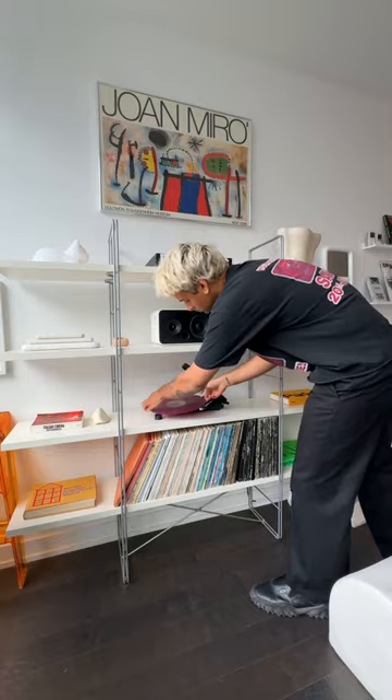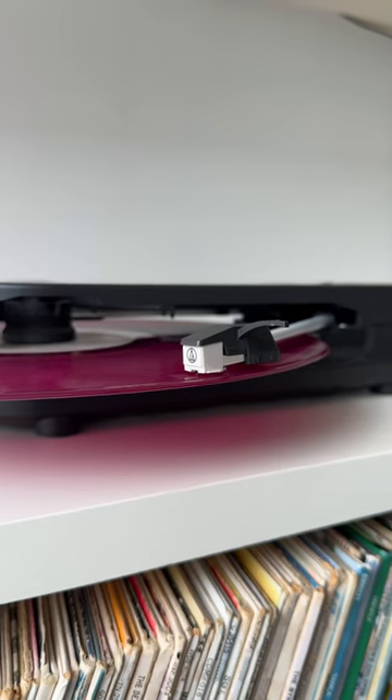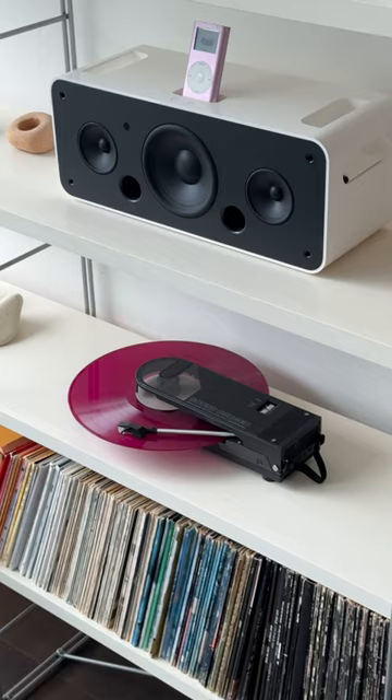First, it's super compact and easy to set up and takes up almost no space, which most turntables are quite large. This one is very compact and looks incredibly cool. It also plays all my favorite records and sounds fantastic. This is definitely a quality turntable despite its size.